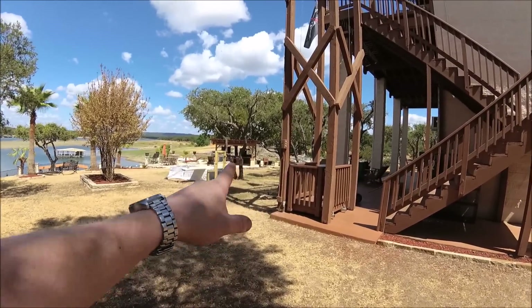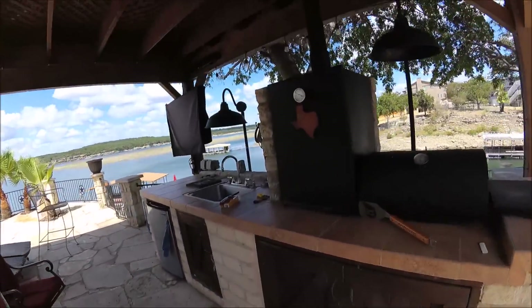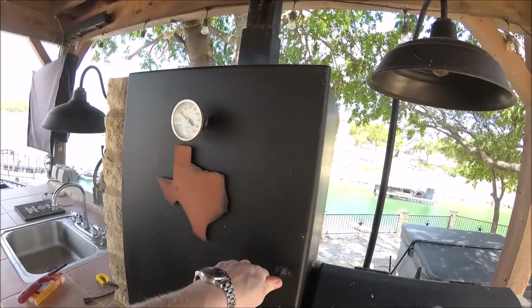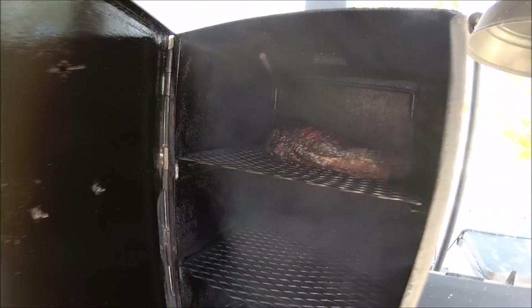Oh, we got brisket cooking over there. This is Texas, so you've got to have your brisket going. My temp's dropping a little bit — let's see how we're doing. Brisket's looking good. That's going to be a good meal tonight.